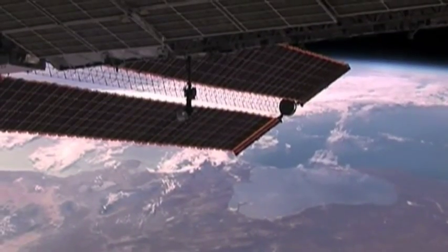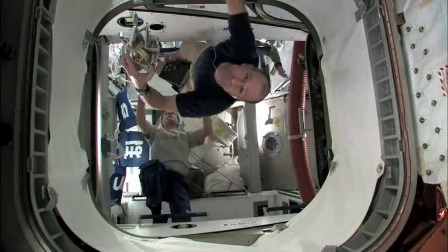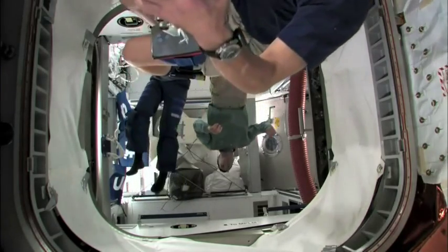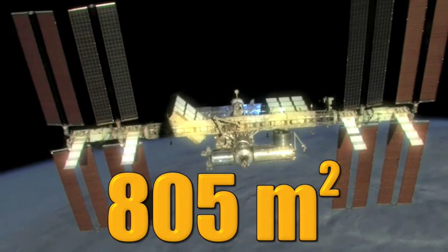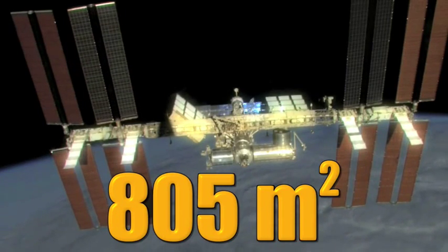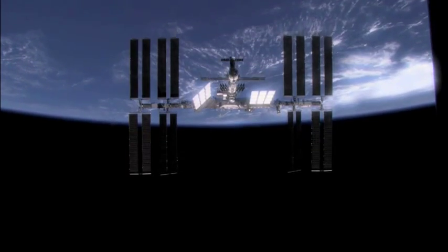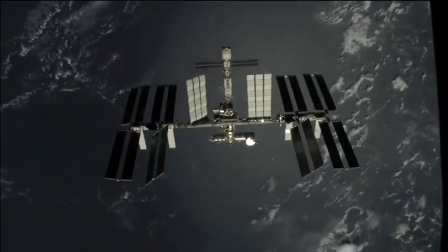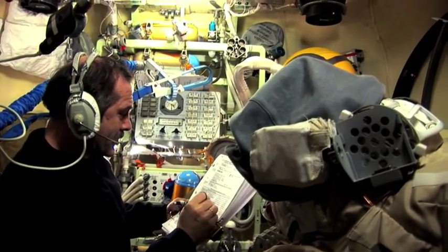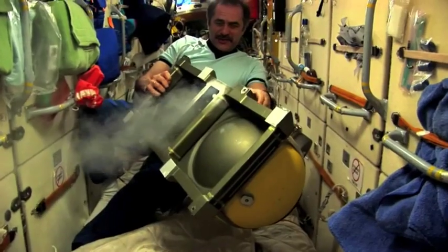The two brand new solar arrays will allow the space station population to grow from three astronauts to six. This adds more than 800 cubic meters of solar harnessing photovoltaic cells. All of the solar arrays together will generate up to 120 kilowatts of electricity to power additional life support requirements, waste treatment, and new experiments.